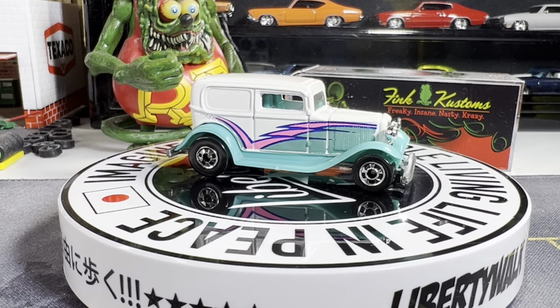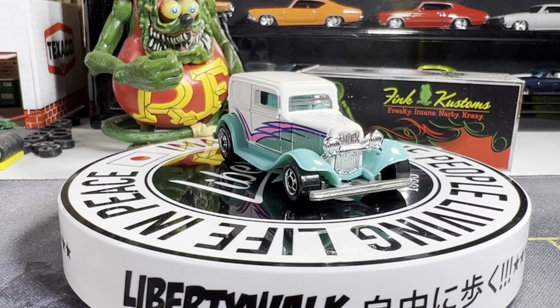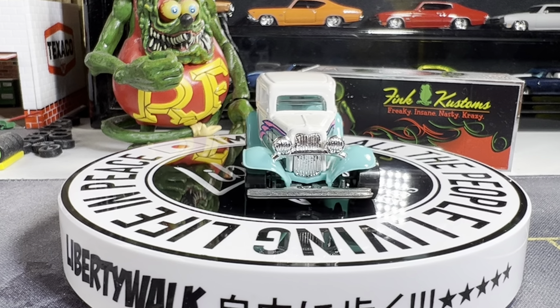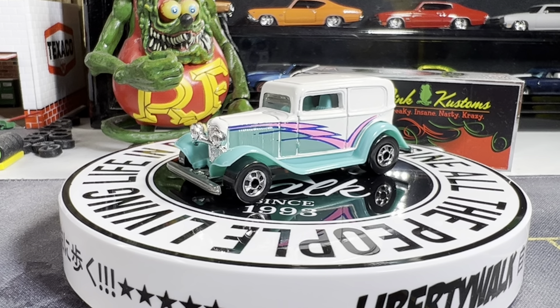We have three more coming in the mail — two are pre-owned and one will be packaged.